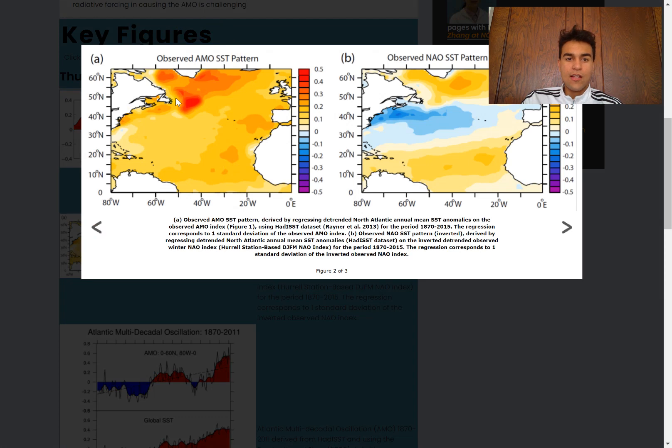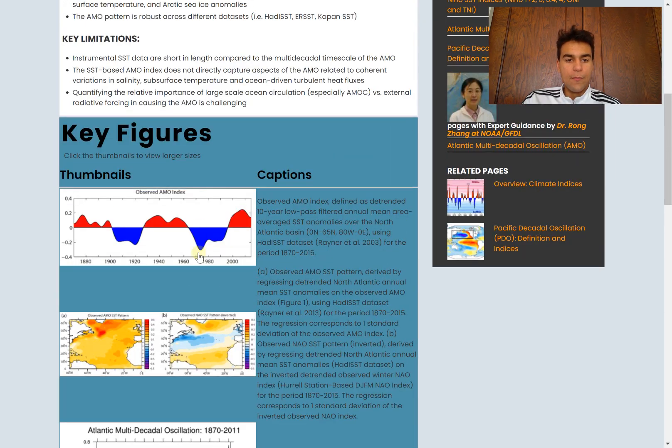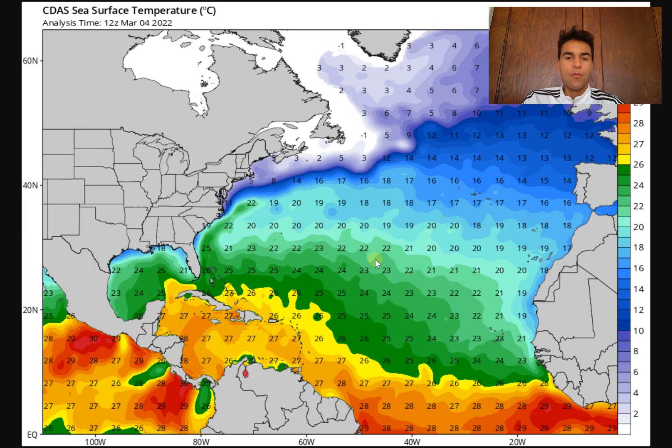Looking at the difference between positive and negative AMO phases, you can see that during a positive phase we see warmer-than-average sea surface temperatures, while during a negative phase they're a lot cooler than average. There's definitely a big difference. This plays a major role in determining whether there's going to be a more active hurricane season, and it's pretty much inevitable that we're going to see an above-average hurricane season when comparing to the 100-year average.